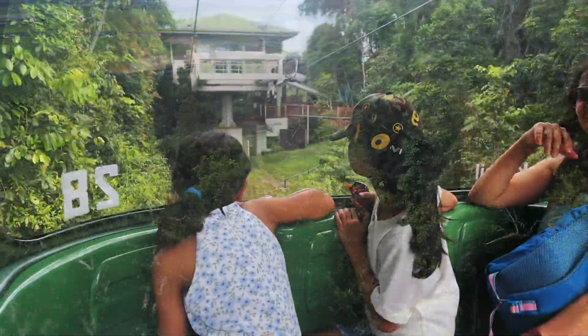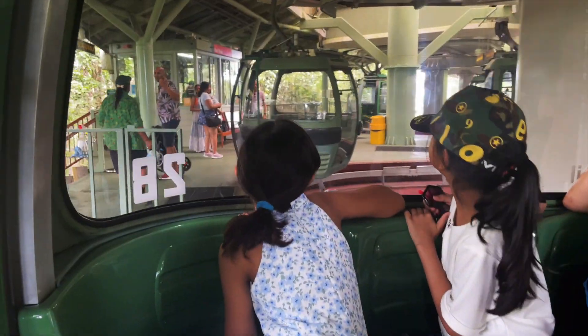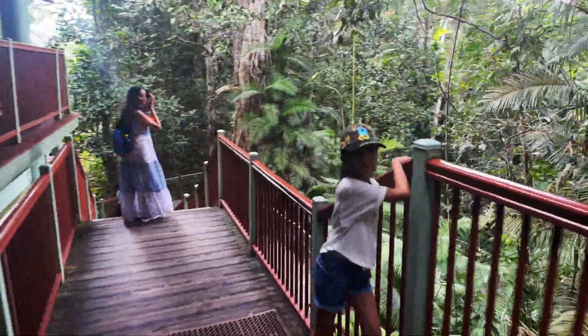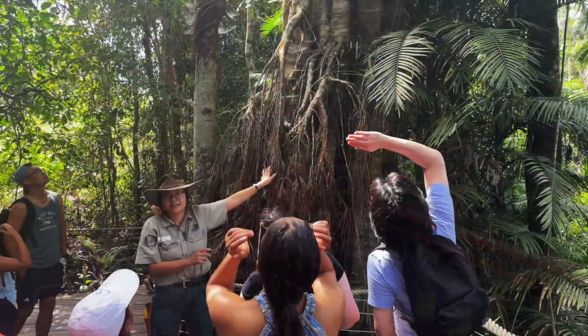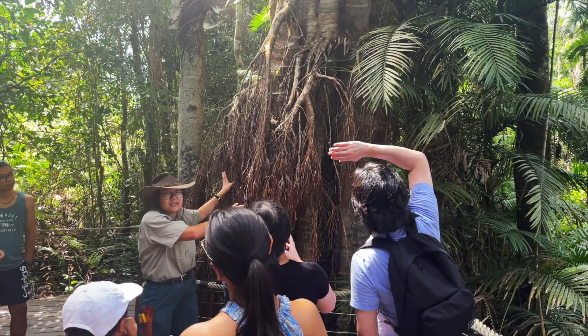Our first stop was at Red Peak, where the combination of a complimentary ranger-guided tour, an immersive rainforest discovery zone, engaging signs, and a rainforest lookout unlocks the secrets of this mystical landscape.